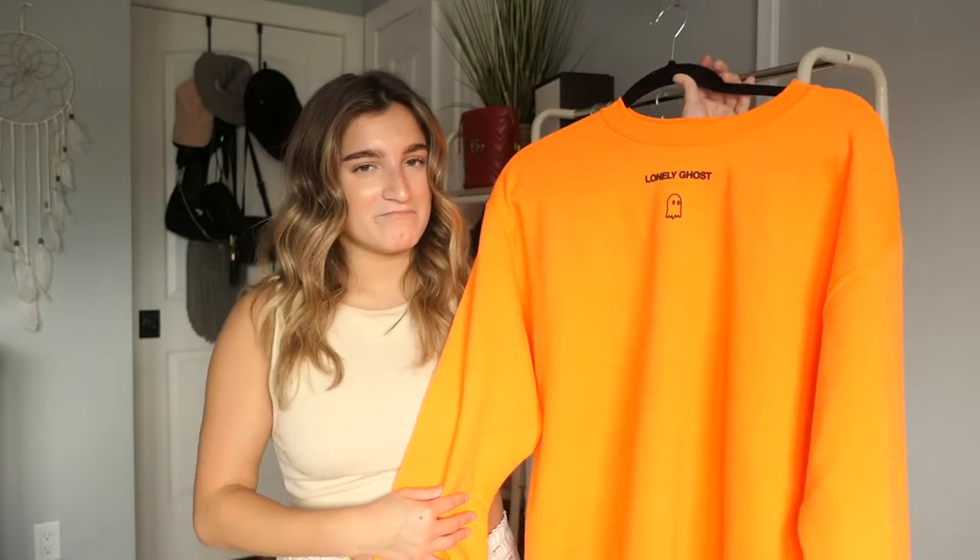I recommend sizing up because they look a lot better oversized. The last thing is what I won from a giveaway - this white bucket hat with a little ghost on it. I'm really into bucket hats now and I've been wanting a white one. I didn't get a ton of stuff but I still wanted to show you guys since I haven't gone shopping in a long time. Hopefully soon I'll do a big Princess Polly haul.